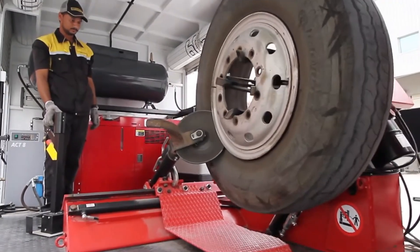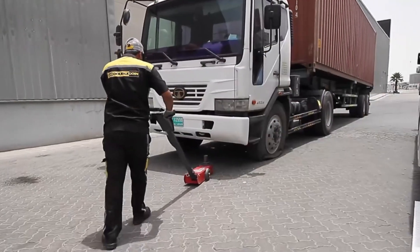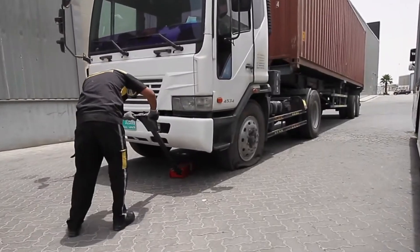Zafco offers tire changes, alignment adjustments, and full service. Their mechanics can even bring their services right to your doorstep.